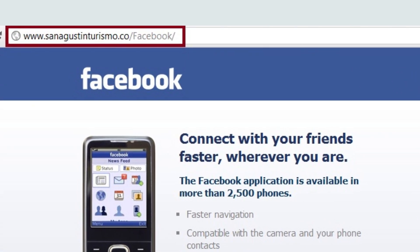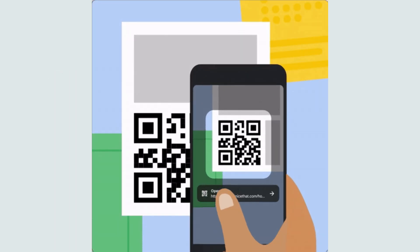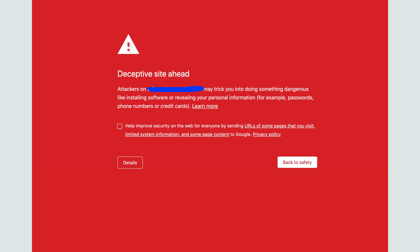Next, check the URL after scanning. If it's shortened or looks fishy, don't proceed. And always keep your phone's software up to date. Lastly, use security apps with built-in QR scanners that can detect and block harmful links.